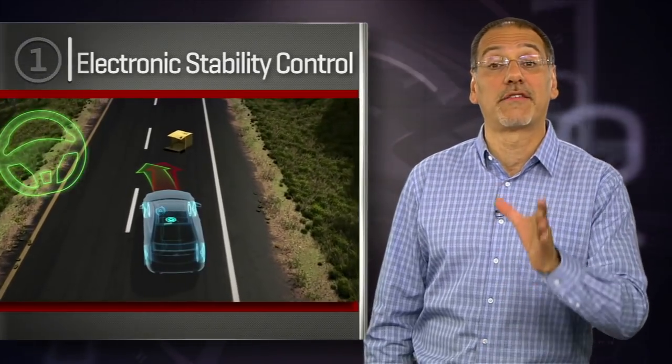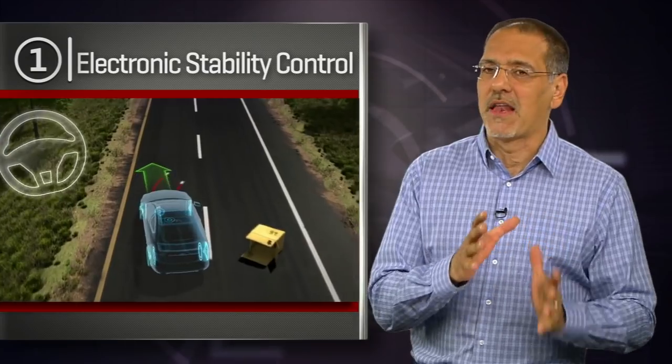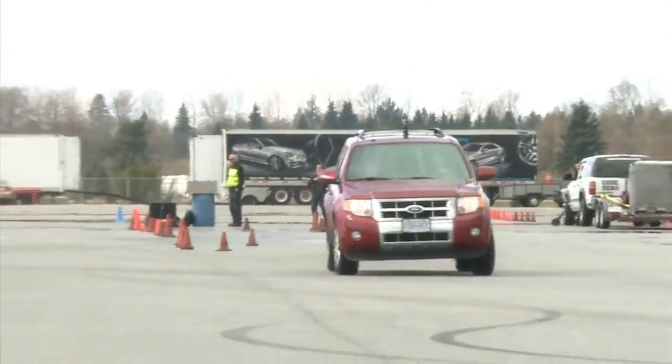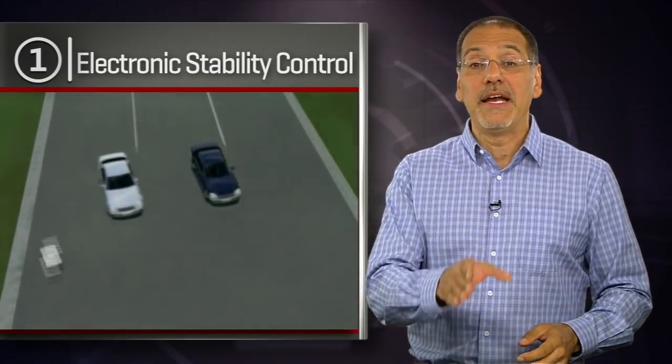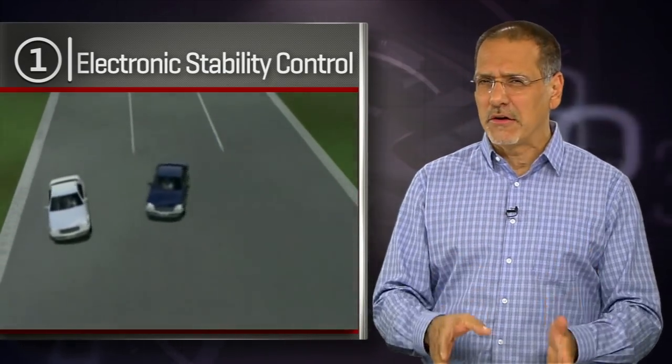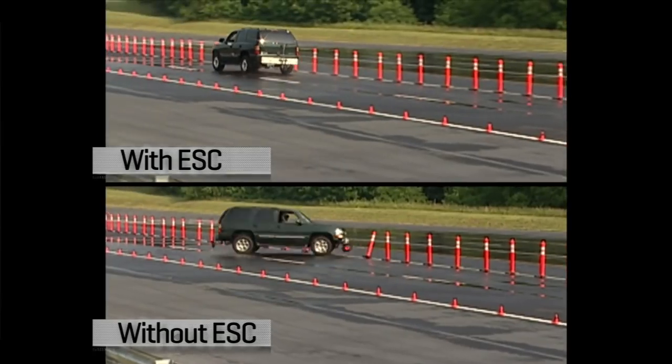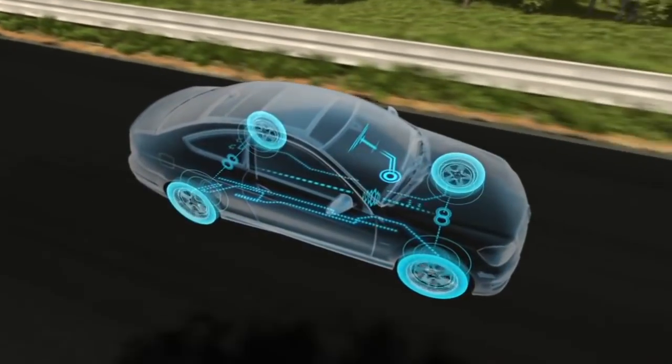Before I get you to number one, here are a couple of technologies that won't be that: lane keep assist and blind spot monitoring. Insurance industry data shows rather tepid improvement in driver safety with those technologies — they just aren't making a big difference yet. The number one trickle-down safety tech has got to be ESC, Electronic Stability Control. It first shows up in really polished form on the big Mercedes and BMWs of 1987. Then, as of model year 2012, it's required on all new cars in the U.S. Simply put, stability control is unbelievable — it reduces fatal rollovers by 70% and reduces all fatal crashes in cars by 14%, and double that in SUVs. In many ways, it's kind of a cure for the lousy driver.